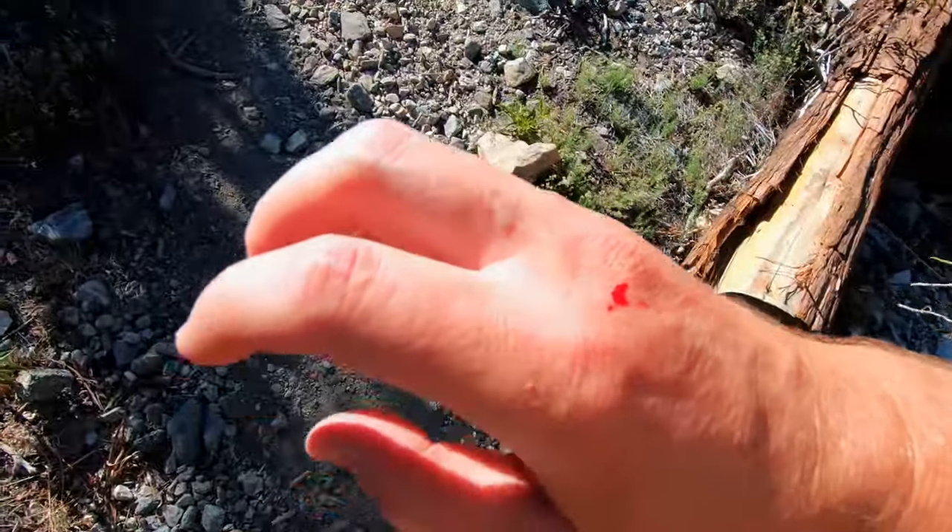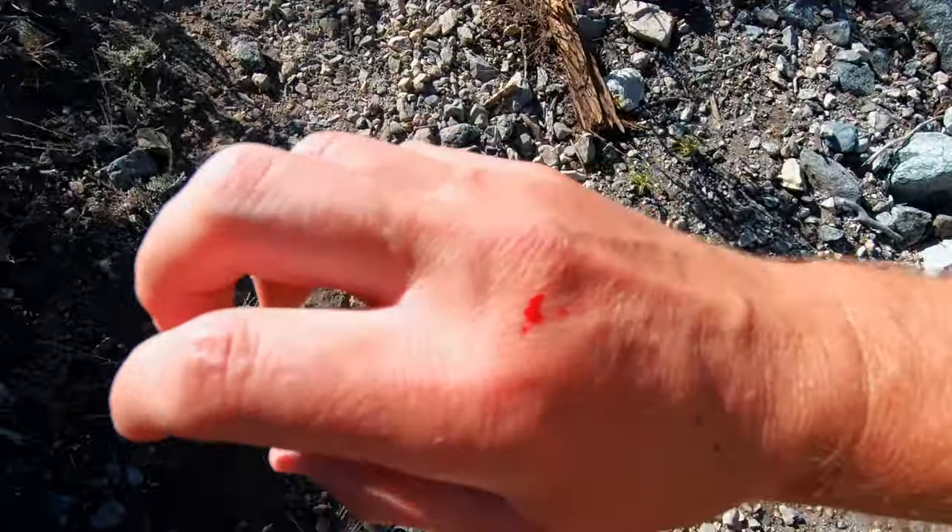Then I'll hike up to Mount Islip and work my way back down here. These manzanitas and their other prickly bushes, they'll get ya.